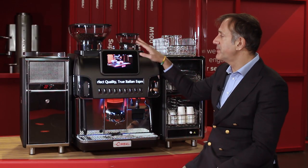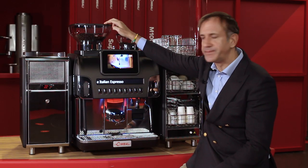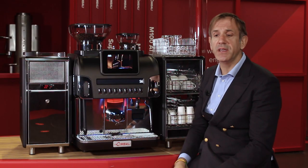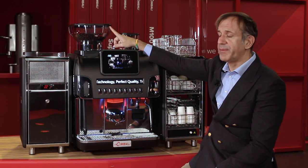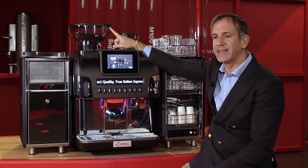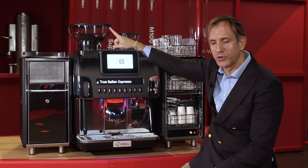The machine is provided with three grinders. The two main grinders are really powerful — we are talking about an instant productivity of 4.5 grams per second. The main grinders are fitted with our best technology for the adjustment and control of the granulometry, called PGS, the Perfect Grinding System.